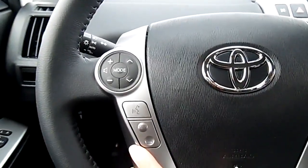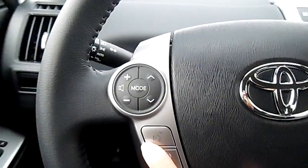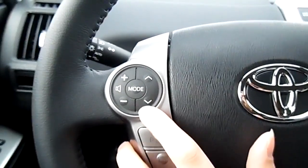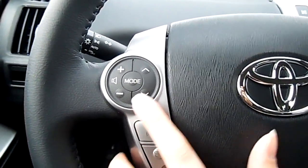You have your Bluetooth options right here — your answer, your end, and this button right here is where you'll be able to make voice commands. Up above you've got your volume controls as well as your up and down arrow, which works with your radio to go through your presets.